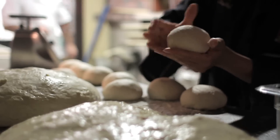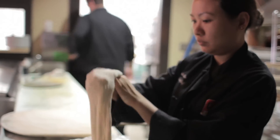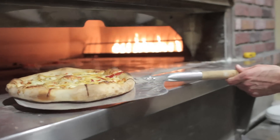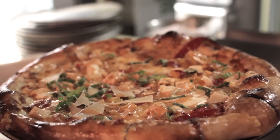We use a process called the cold rise method — only about a three-minute mix — and we cold rise the dough for 48 hours at under 40 degrees. That makes the dough very light, and combined with the thousand degrees in our oven, we can cook our pies in four minutes or a little bit less.